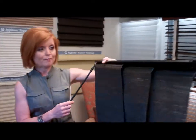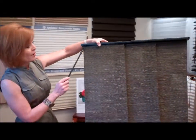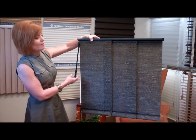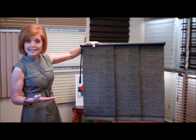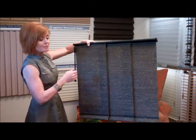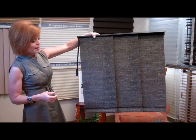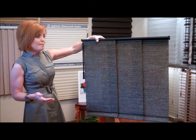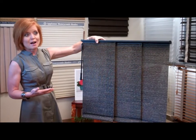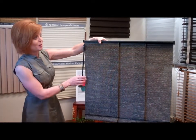Let me show you one of my favorite new products — something I've had several of my clients order and install recently. It's called a panel track. In the past there haven't been a lot of options for sliding glass doors, and when there are, they're very expensive. One of our manufacturers came out with a very nice product that's very functional and at a very nice price point.